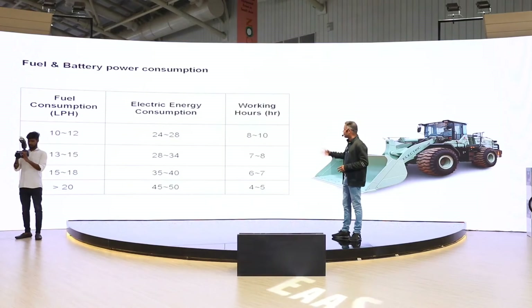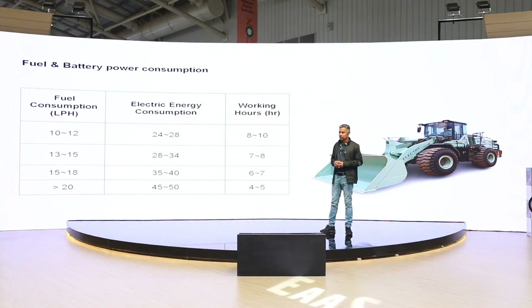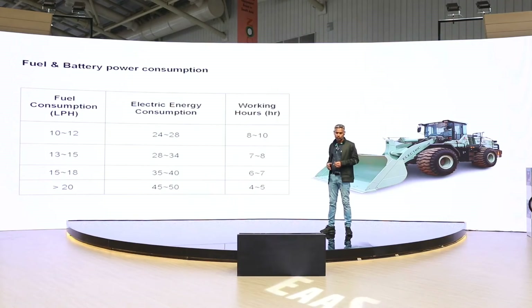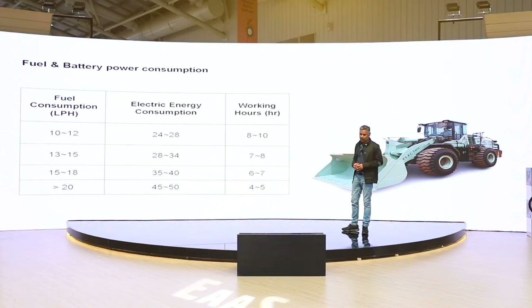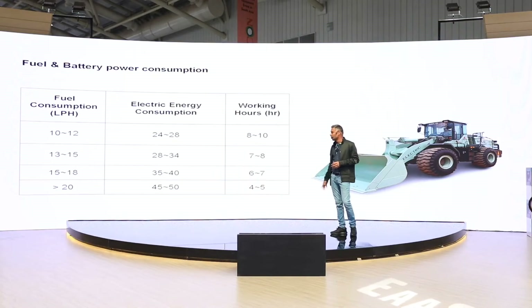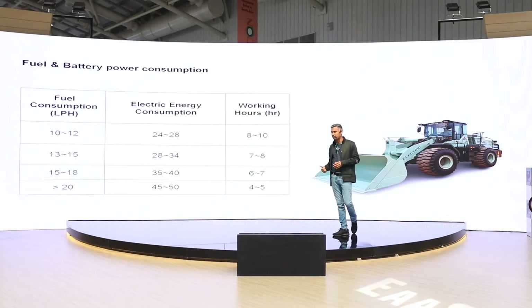The approximate energy consumption depends purely on the load on the machine. If your diesel machine consumes about 10 to 12 litres, the electric machine will consume about 24 to 28 kilowatt hours and can work about 8 to 10 hours. If fuel consumption is 13 to 15 litres, it can work about 7 to 8 hours. If consumption is more than 20 litres equivalent, it can work about 4 to 6 hours — purely depending on how much load is put on the machine.